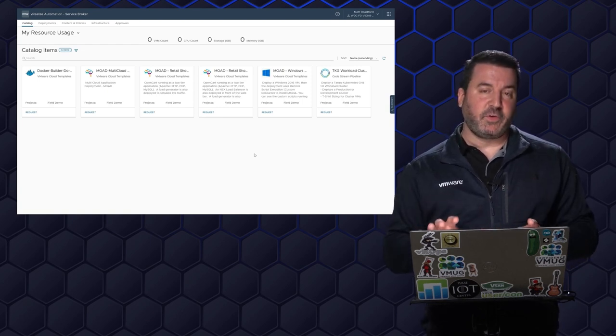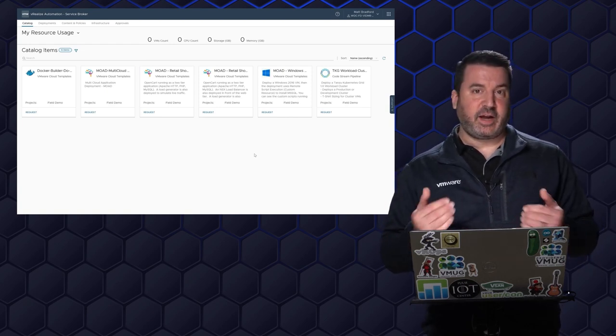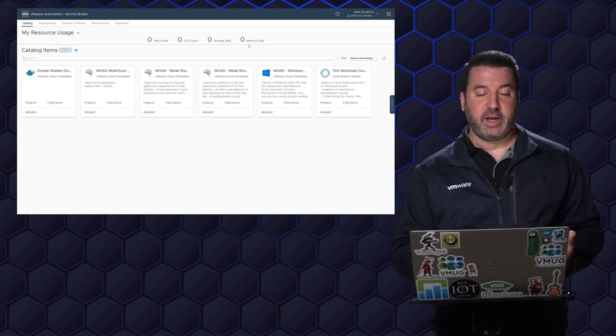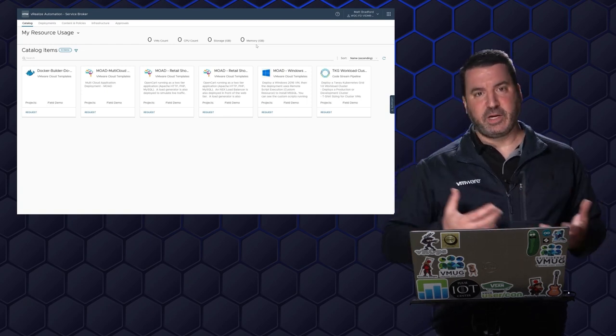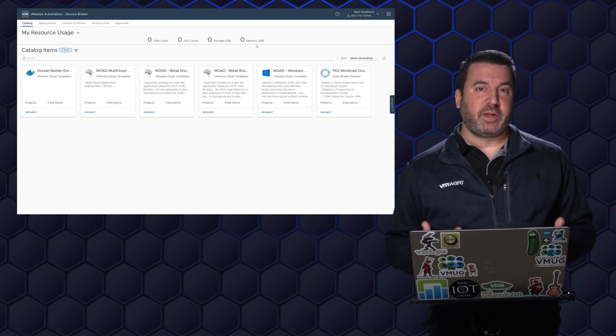I'm going to start off in vRealize Automation Service Broker, and I can see the catalog of items that I can request, as well as what is my resource consumption — how much of Moad's infrastructure am I consuming, how many virtual machines do I have, how much CPU, memory, and disk is being consumed by me. In this case, we're starting with a clean slate.